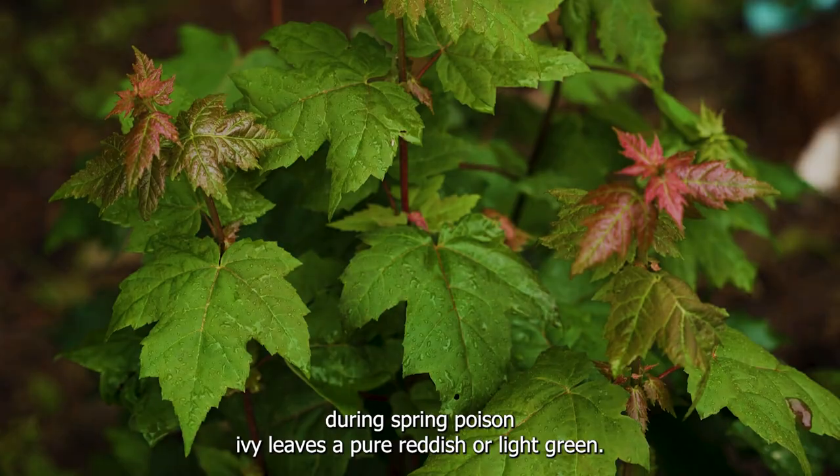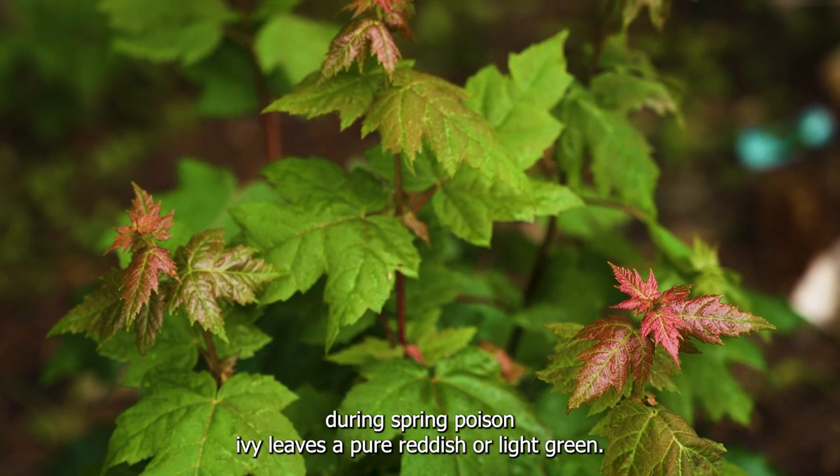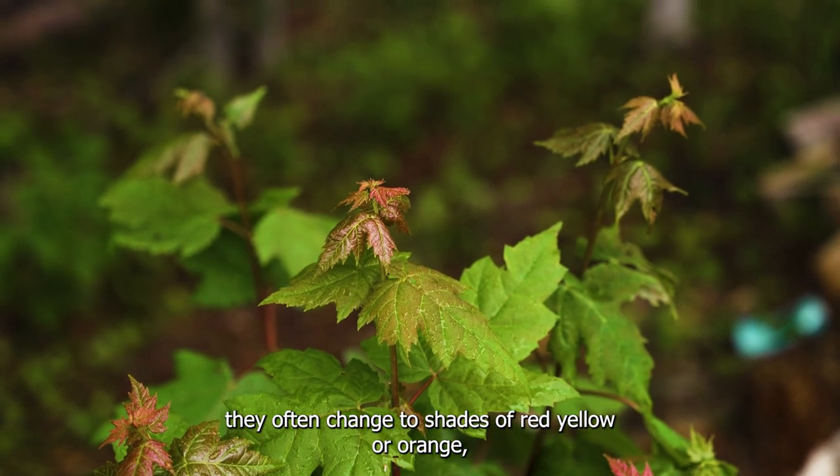Reddish Appearance: During spring, poison ivy leaves appear reddish or light green. In the summer, the leaves turn green, while in the autumn they often change to shades of red, yellow, or orange.